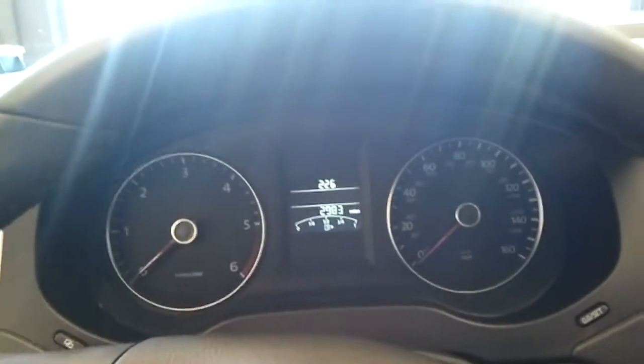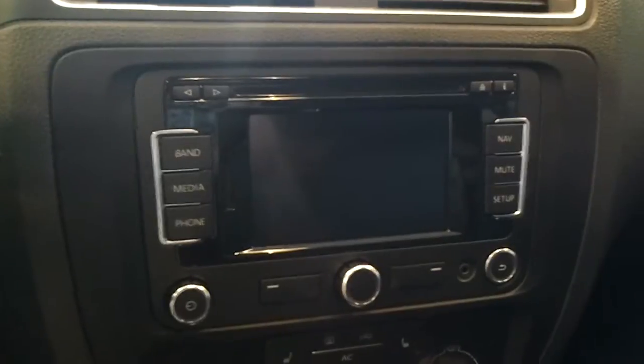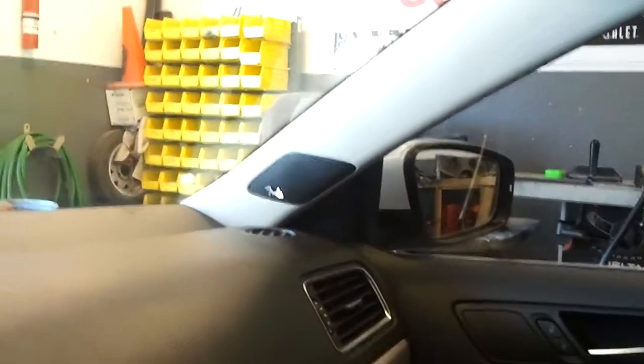Nice job on the window tint when we get inside the car. Check out the new dash and the new design on the Volkswagen 2012. It's got factory navigation with iPod already built in. It's also got the Fender sound system, which is a new thing Volkswagen is doing for their 2012 models. There are the Fender speakers.